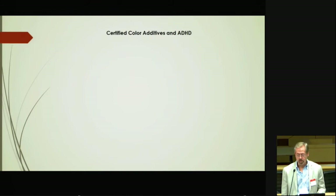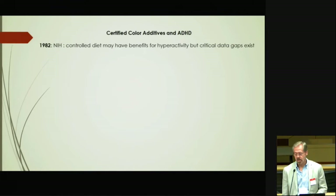I'm going to start with a little bit of the history of how the FDA has reviewed certified color additives in ADHD. My orientation will be specifically in relation to the certified color additives in ADHD. This process of reviewing this area started with the Feingold Hypothesis and the idea of elimination diets.